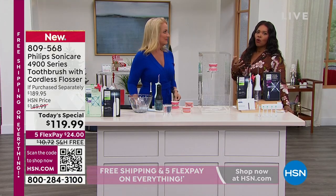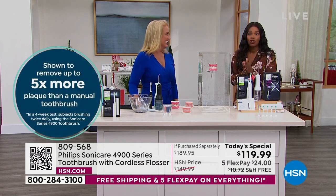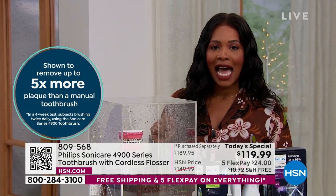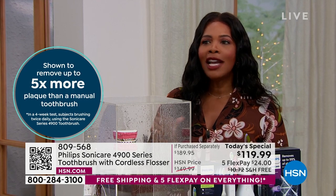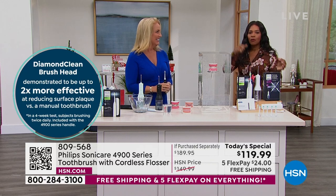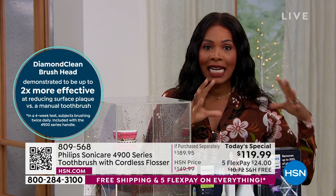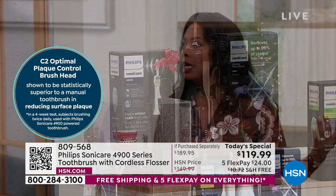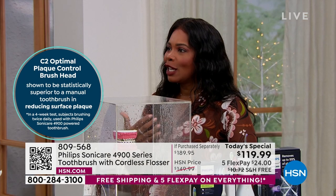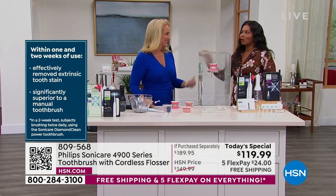This is also water resistant, so you can do it in the shower if you'd like. Do it morning or night — one minute a day. Brush your teeth twice a day, two minutes each time. That's a five-minute commitment in your day, and it really does make a huge difference on your overall oral health. This removes five times more plaque than a manual toothbrush. I wouldn't use a manual toothbrush anymore because I can't brush to the effectiveness that my Philips can do.